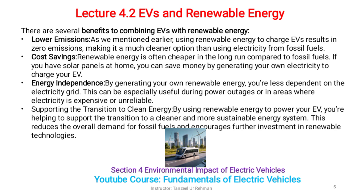Supporting the transition to clean energy: by using renewable energy to power your EV, you are helping to support the transition to a cleaner and more sustainable energy system. This reduces the overall demand for fossil fuels and encourages further investment in renewable technologies.